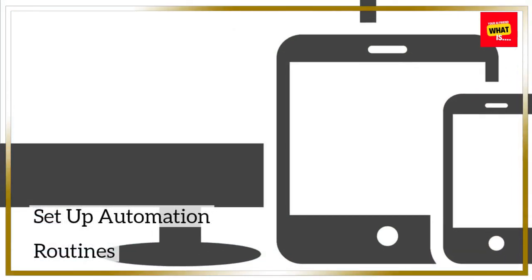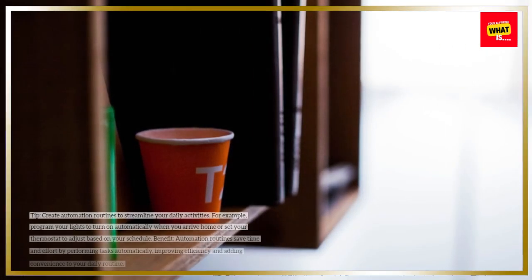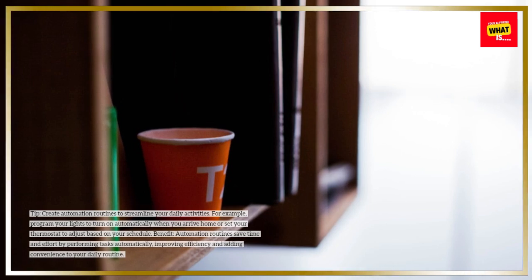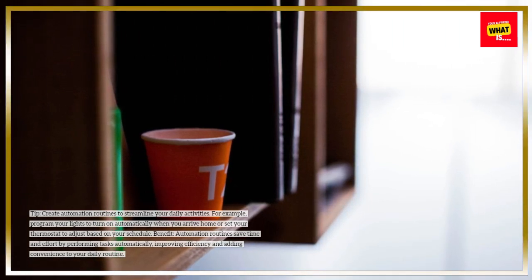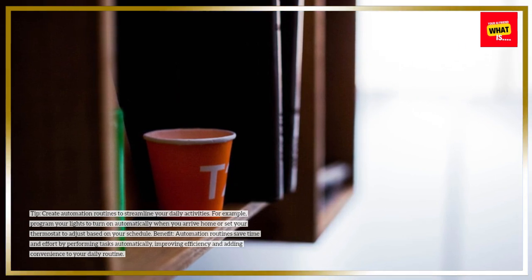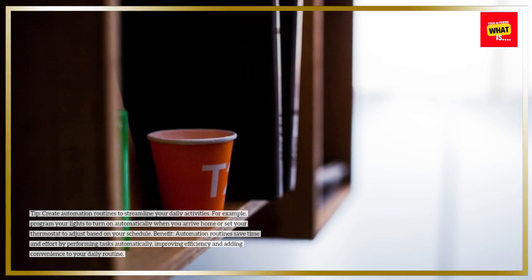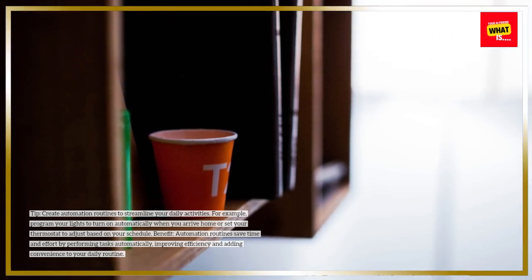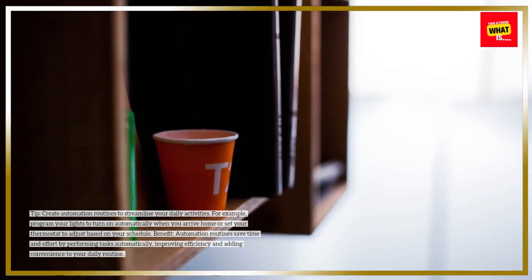Set up Automation Routines. Create automation routines to streamline your daily activities. For example, program your lights to turn on automatically when you arrive home, or set your thermostat to adjust based on your schedule. Automation routines save time and effort by performing tasks automatically, improving efficiency and adding convenience to your daily routine.